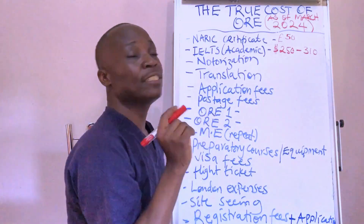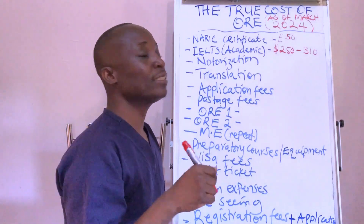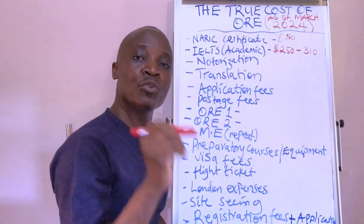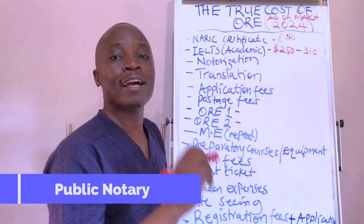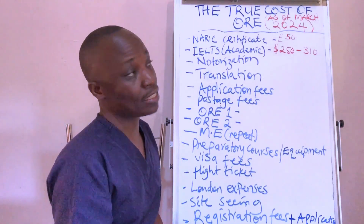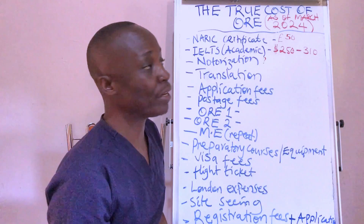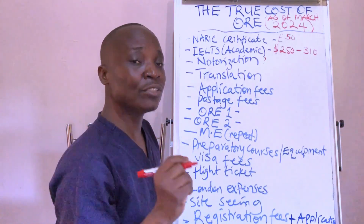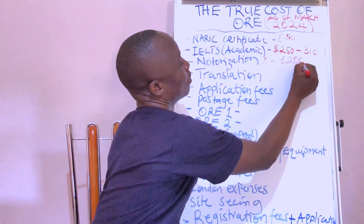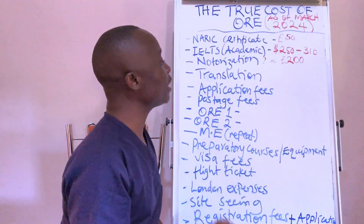Notarization: as I mentioned in my previous video, the GDC does not accept documents simply certified by your university. They insist on notarized copies, meaning your documents are certified by a public notary, and they must write the words 'this is a true copy of the original.' Without those words the document will be rejected. Notarization costs vary by country; if you notarize in the UK it's about 200 pounds. My recommendation is to notarize from your home country.